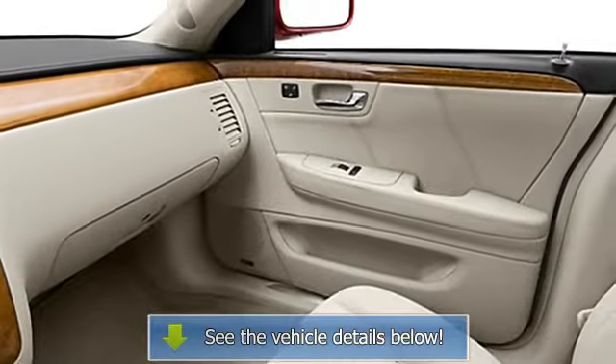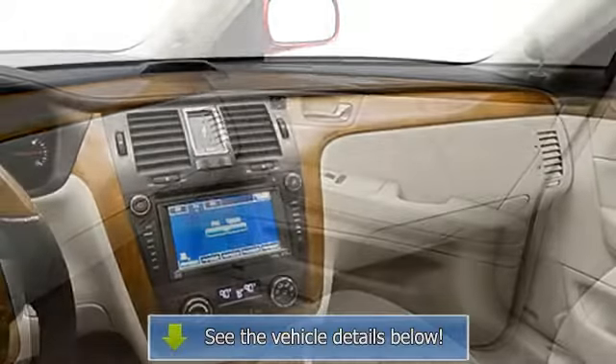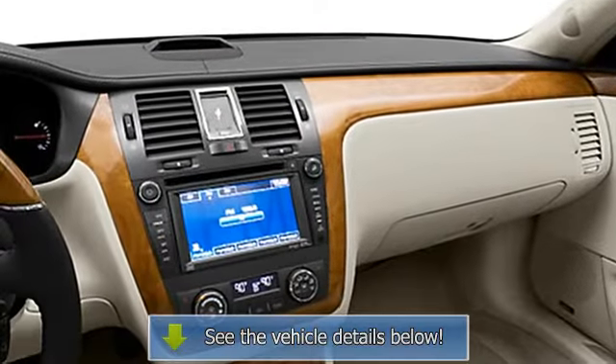Power door locks, power windows, trip odometer, tachometer, cruise control, power passenger seat.